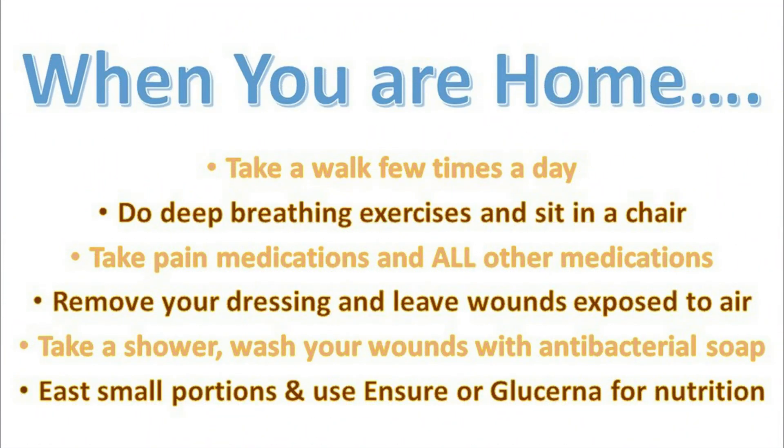When you are home, take a walk a few times a day. Do deep breathing exercises and sit in a chair. Take pain medications and all of your other medications. Remove your dressing and leave wounds exposed to the air. Take a shower and wash your wounds with antibacterial soap.